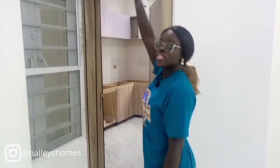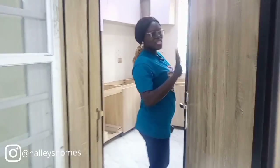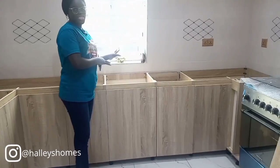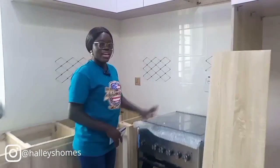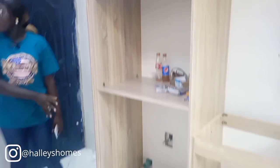We have CCTV cameras throughout the property. Welcome to the kitchen — I love the door, it's a very hardwood door. Here is the kitchen: we have your cabinet, and we are still fixing the door. It comes with a gas cooker, a heat extractor over here, and then you have your refrigerator over here. You can also have your washing machine over here. If you notice, all rooms are finished with gold switches — we are giving you the best of the best.